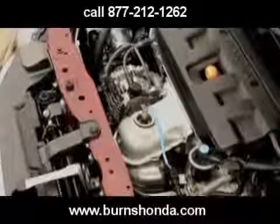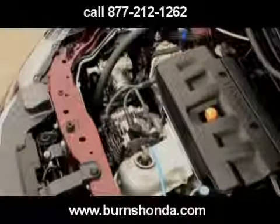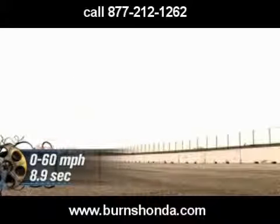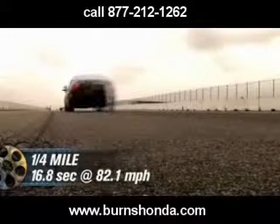But at the test track, the new EX handily outperforms its predecessor. The sprint from 0 to 60 now happens in 8.9 seconds, with a quarter-mile run of 16.8 seconds at 82.1 miles per hour.